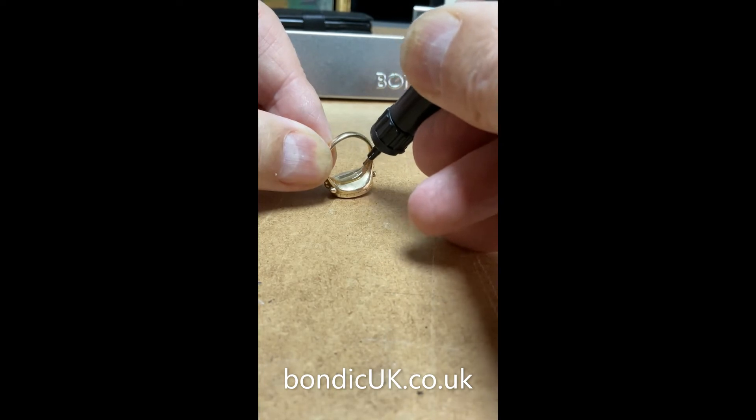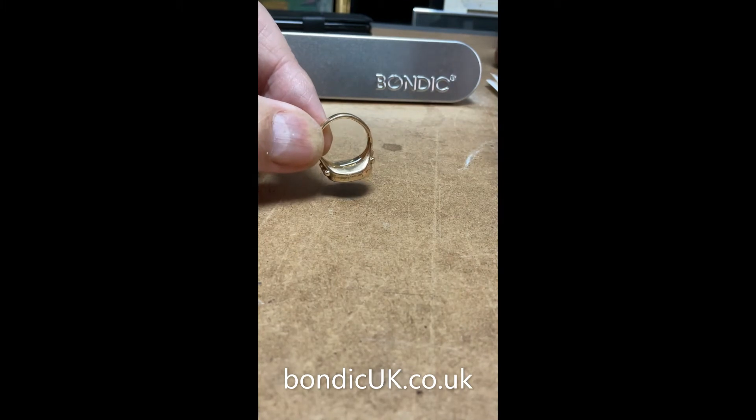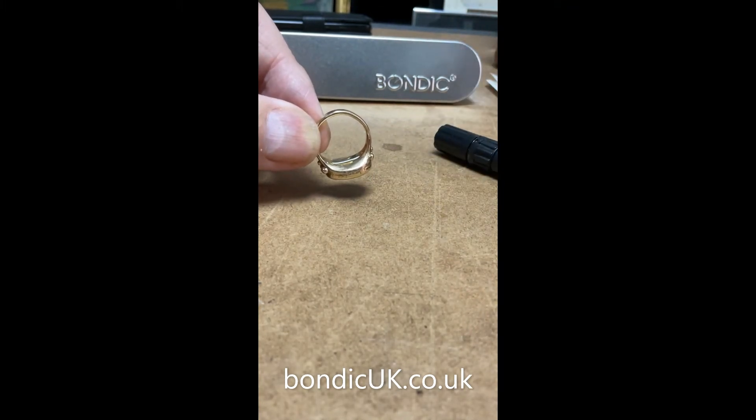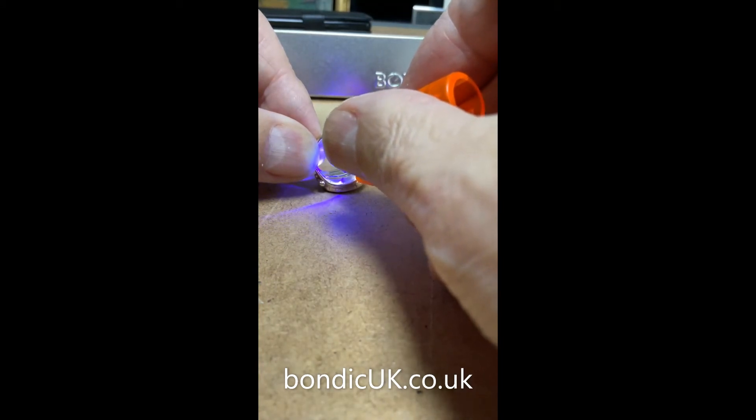A couple of years ago I bought this gadget that's supposed to allow you to wear larger rings. The bloody thing kept falling off, so this is such a brilliant idea.